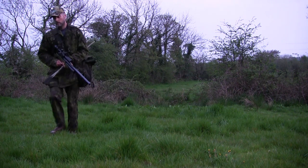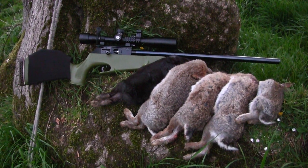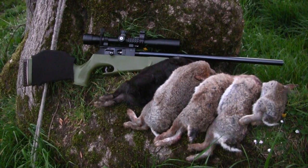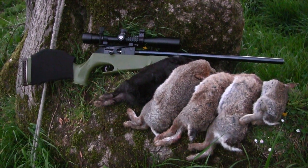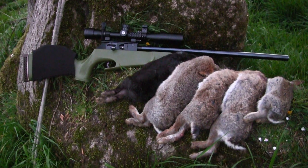Well, the light's going and I think it's time to call it an evening. But I haven't done too badly for the first time I've been here after rabbits with an air gun for a long time. Hopefully the myxomatosis will not take too much of a grip here and I'll be able to do it more often.